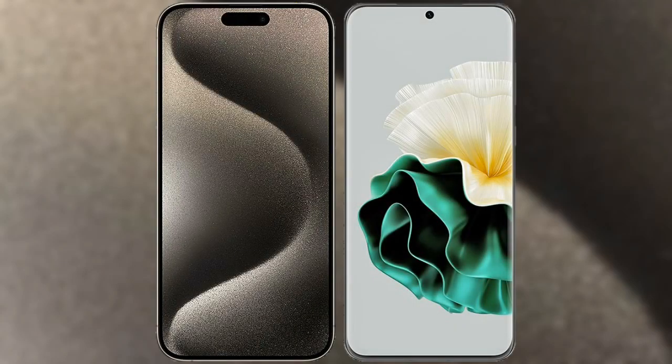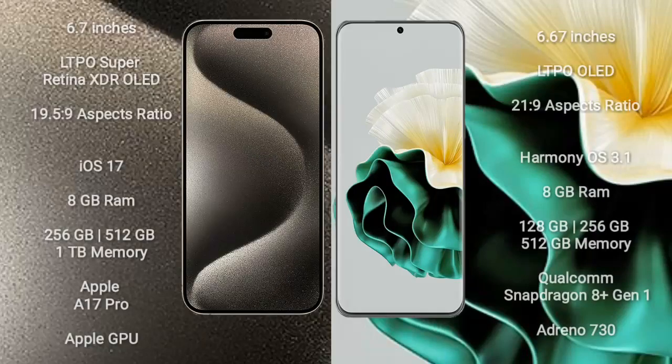I will compare the new iPhone 15 Pro Max with Huawei P60. iPhone 15 Pro Max comes with a 6.7-inch LTPO Super Retina XDR OLED display and an aspect ratio of 19.5:9. Huawei P60 has a 6.67-inch LTPO OLED display and an aspect ratio of 21:9.